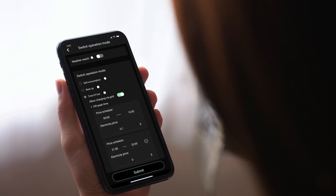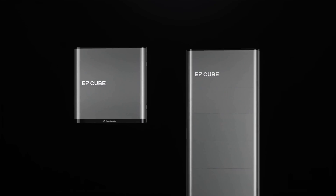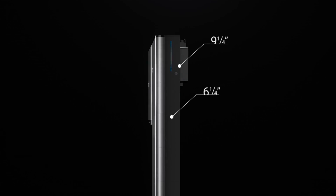Easy remote monitoring and management with the EP-Cube app. The space-efficient pillar architecture, paired with the NEMA 4X rating, gives the EP-Cube versatility when looking for an installation site.